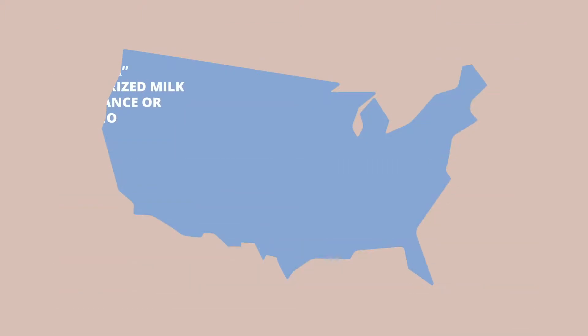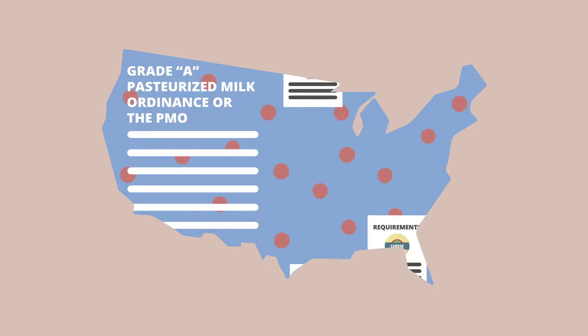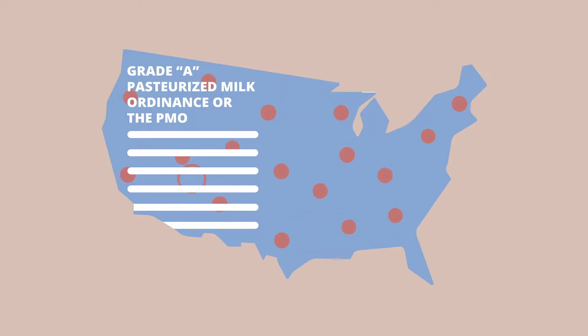The Grade A Pasteurized Milk Ordinance, or PMO, is a federal guidance document usually adopted by most states. It contains valuable information on requirements for milk and processing facilities and dairy food manufacturing. It is a great resource to use regardless of what product you are making.